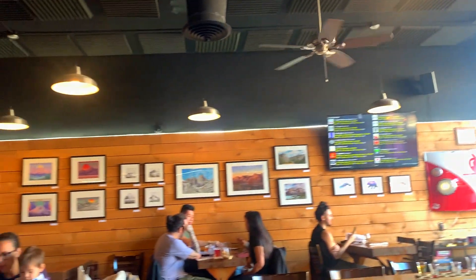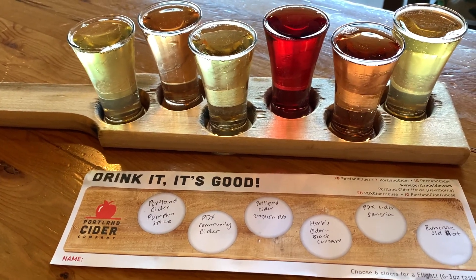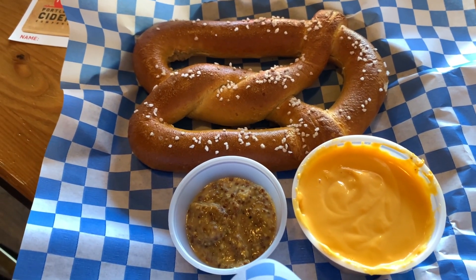After some fun outdoor activities, head to the Portland Cider House in the Hawthorne neighborhood, or the one in Clackamas — whichever is closer. The Clackamas location has a bigger food menu, but if you want to stay in Portland the Hawthorne one is your best bet. Be sure to get a cider flight and try their seasonal ciders — definitely try the pumpkin spice one. It's really good and doesn't have that strong apple taste, so even if you're not a big cider person it's worth trying. They have a decent food menu and I always go for the soft pretzels.